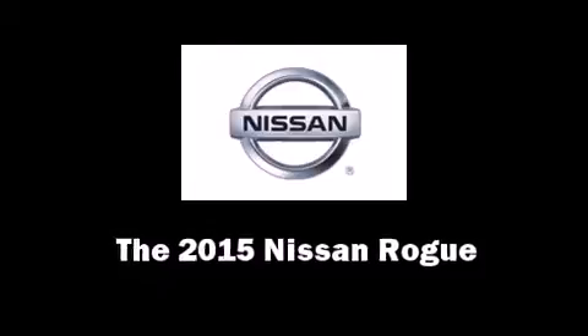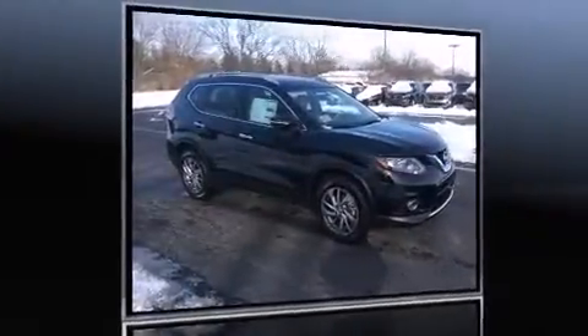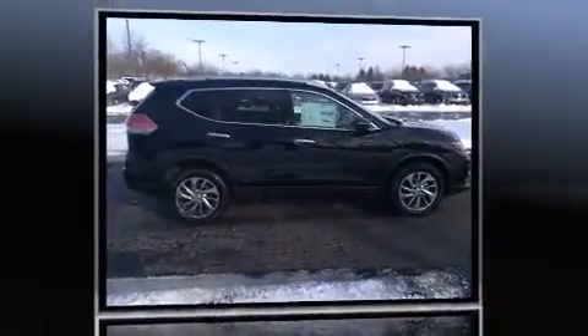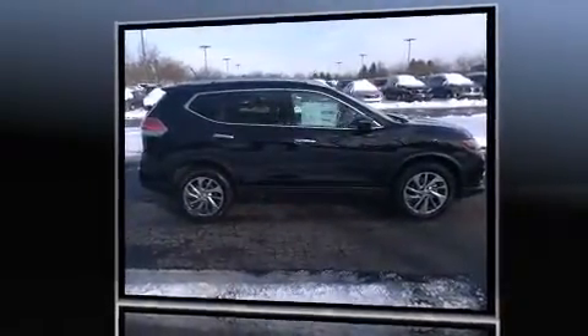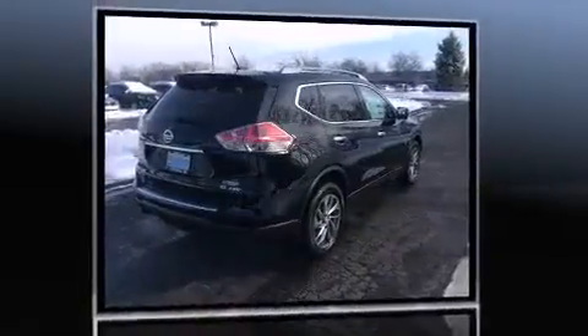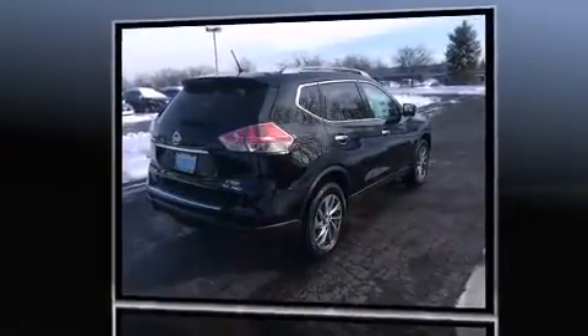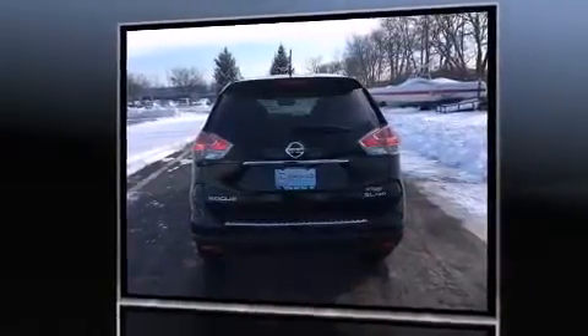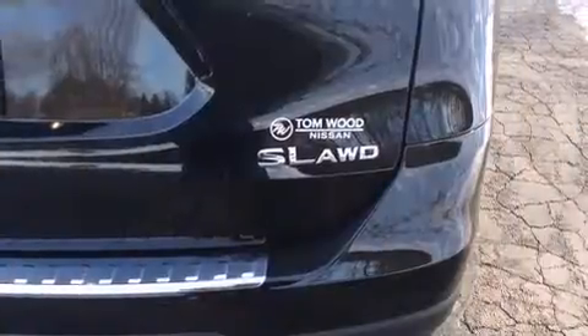Take command of the road in the 2015 Nissan Rogue. It features a continuously variable transmission, all-wheel drive, and a 2.5-liter four-cylinder engine. Nissan prioritized fit and finish, as evidenced by one-touch window functionality, heated seats, power door mirrors, and heated door mirrors.